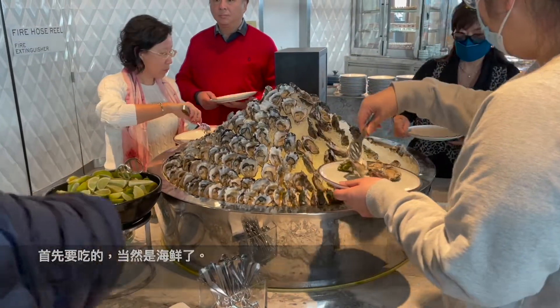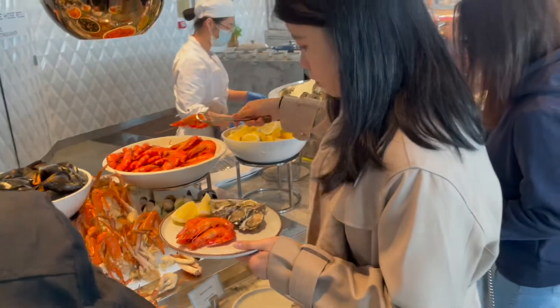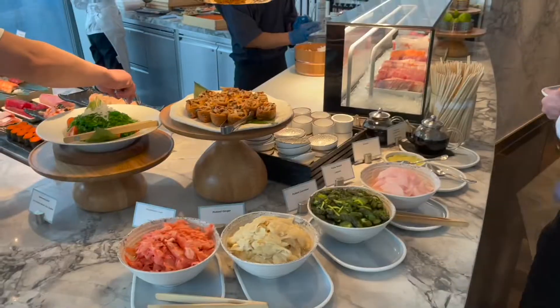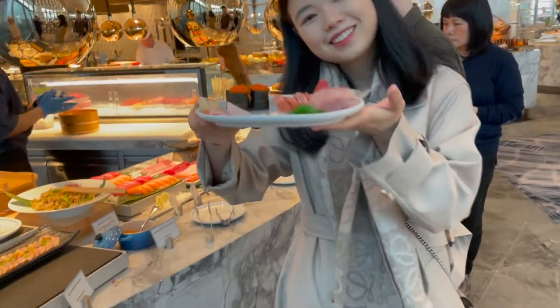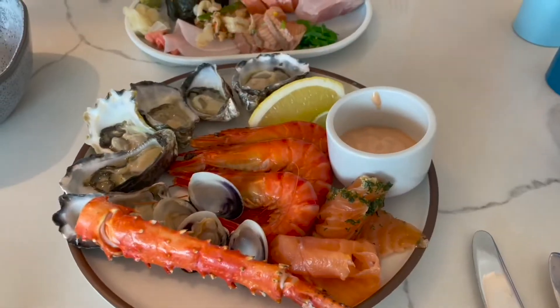Of course we have to start with the seafood — look at all these oysters, prawns, crab, and mussels, just so delicious. And at the Japanese section we have to get some yummy sushi and sashimi. Look at all this fatty tuna, salmon, and kingfish. All right Doris, nice — let's head back to our table and enjoy our first dishes.